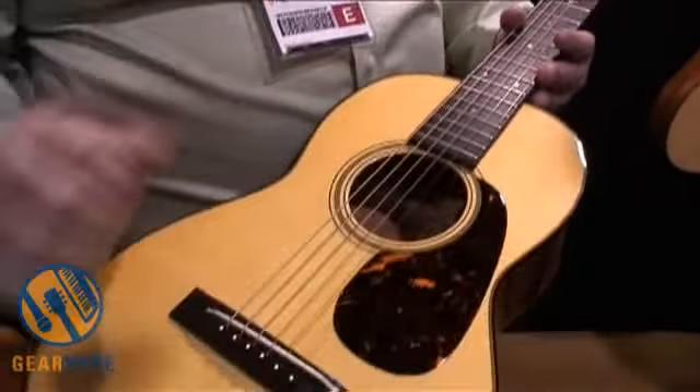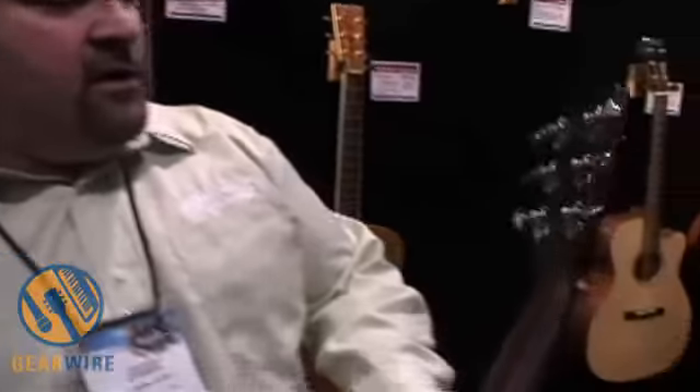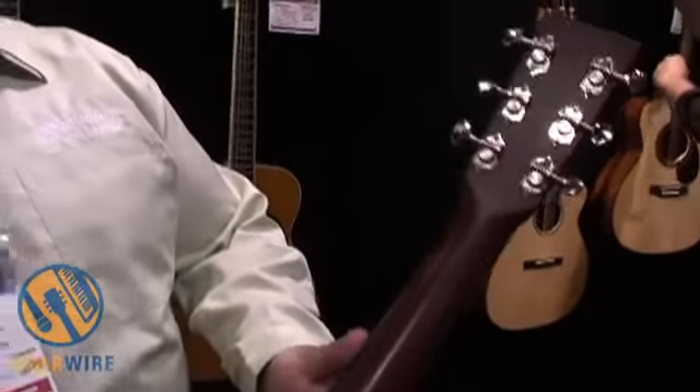We have the Texas inlay right here, the stars, and a label signed by his son and my personal friend Ronnie Robbins. Great guitar, old style decal, open back tuners.